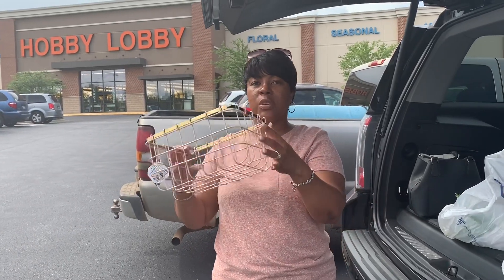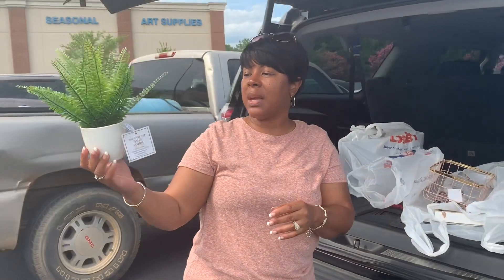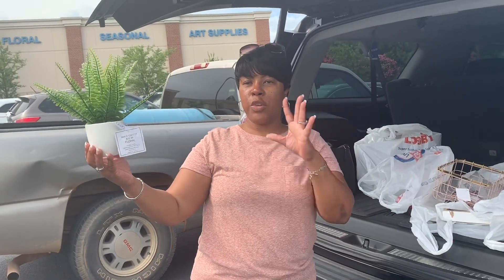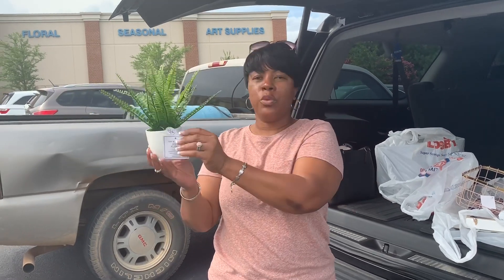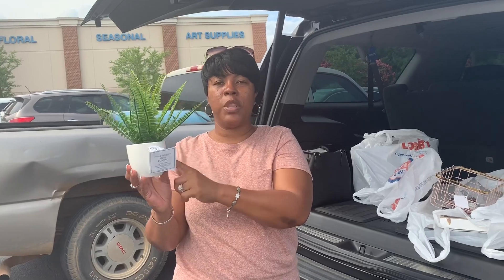I also got this cute little flower — it's just a little accent piece that you can throw into your decor just to make it pop a little bit. It was $12.99 and I got 50% off of this.